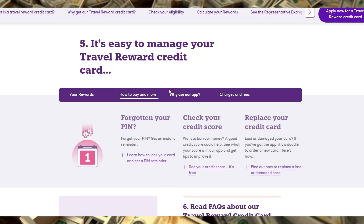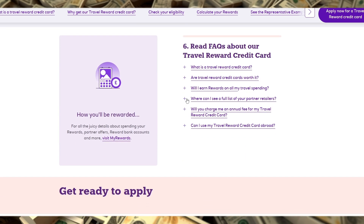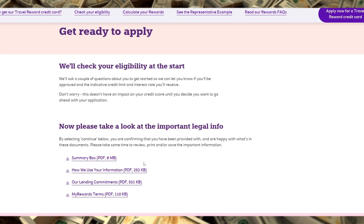With its points-based rewards, lounge perks, and streamlined integration with NatWest Rewards, it can be a valuable addition to your wallet if you're planning to travel frequently. However, always be mindful of the APR if you're not planning to pay your balance in full monthly. Consider your travel habits and spending style to decide if this card aligns with your goals.